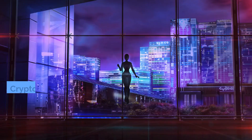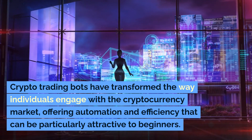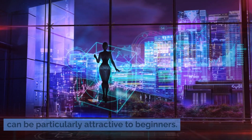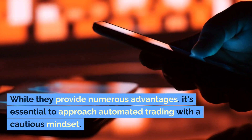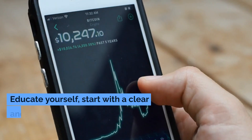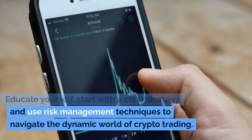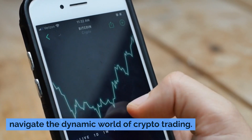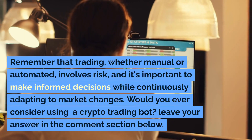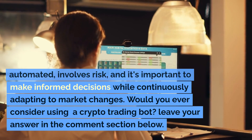In conclusion, crypto trading bots have transformed the way individuals engage with the cryptocurrency market, offering automation and efficiency that can be particularly attractive to beginners. While they provide numerous advantages, it's essential to approach automated trading with a cautious mindset. Educate yourself, start with a clear strategy, and use risk management techniques to navigate the dynamic world of crypto trading. Remember that trading, whether manual or automated, involves risk, and it's important to make informed decisions while continuously adapting to market changes.